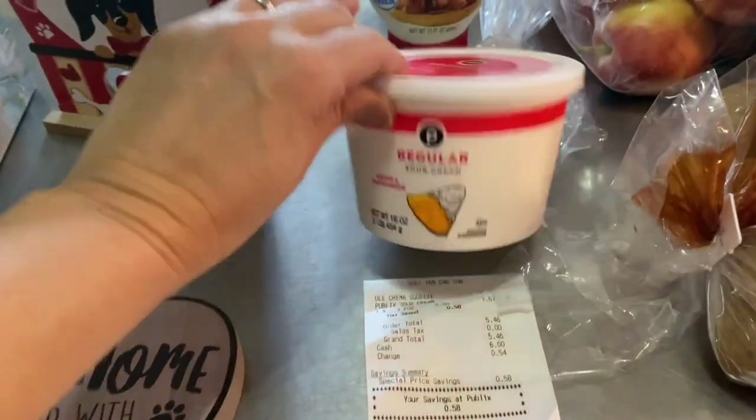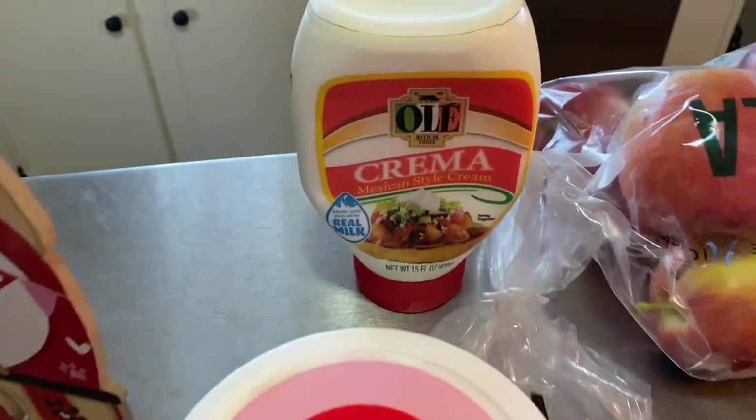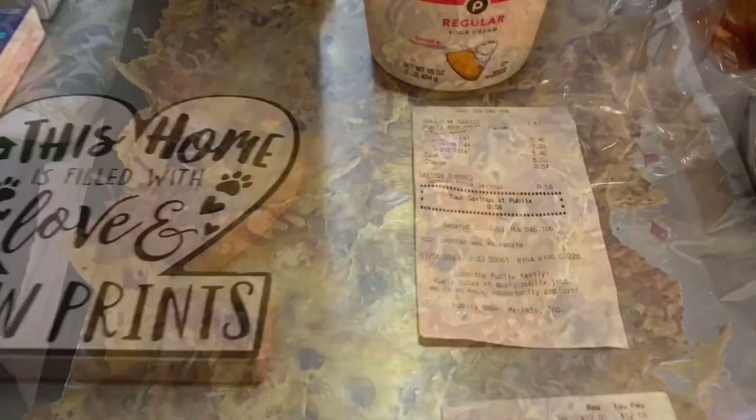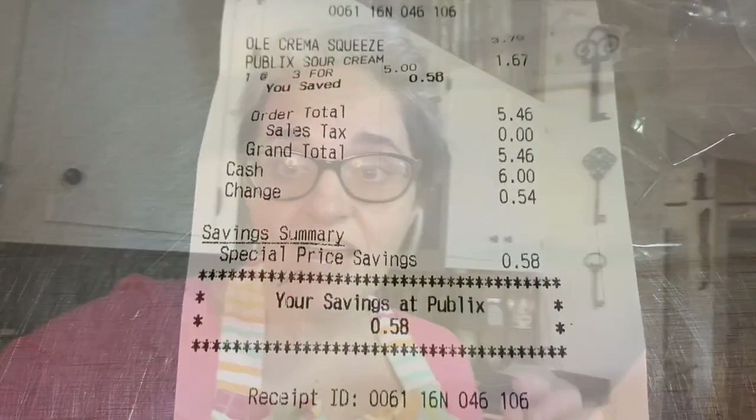Going along with the January pantry challenge, I have a budget of two hundred dollars for groceries this month. We have nachos and chili on the menu, so I picked up sour cream at Publix and got some crema for Mr. B — he's had a difficult week feeling run down and tired. I wanted to surprise him since he loves that Mexican crema. We had a plate of nachos last night; so much cheese! My total was five dollars and forty-six cents.